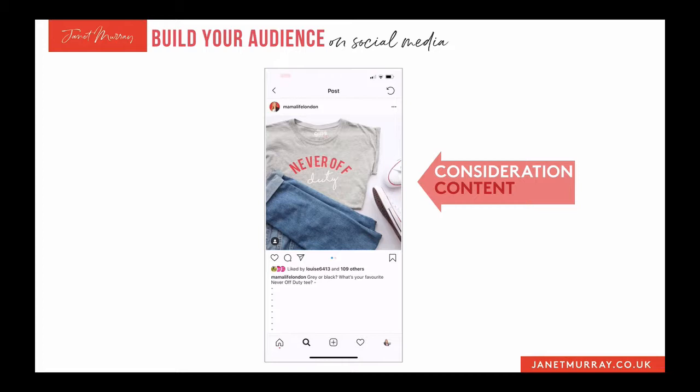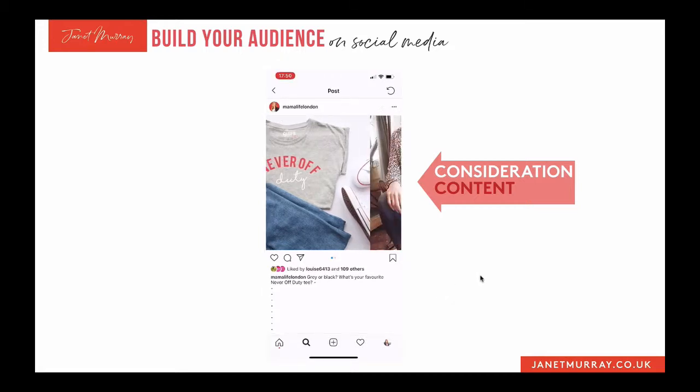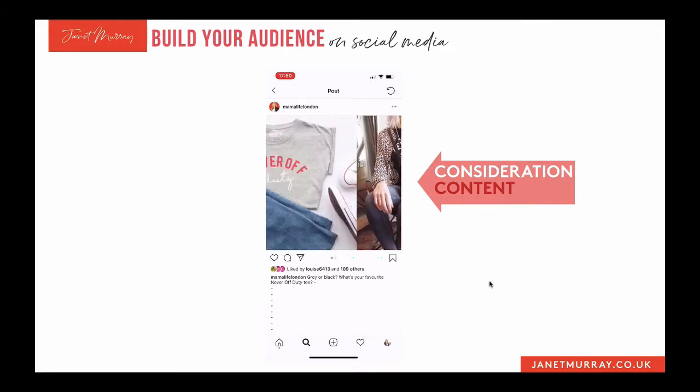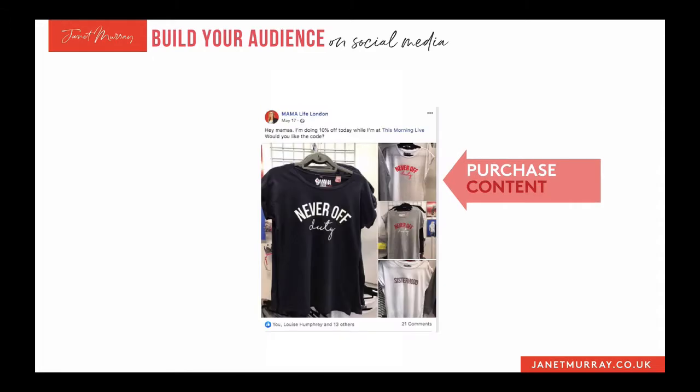You can do this on a very simple level, as Beth does here, by just asking which is your favourite — black or grey. One of the challenges I had when I first bought one of Beth's t-shirts was I didn't know which colour to buy. So this is consideration content — aimed at people who have already spotted her products, who are already interested but a little on the fence and can't decide. She's got a revolving carousel of different photos — it's a good piece of content.